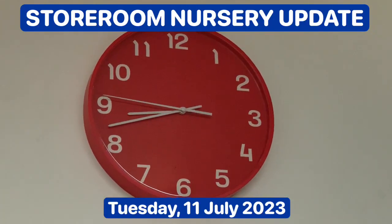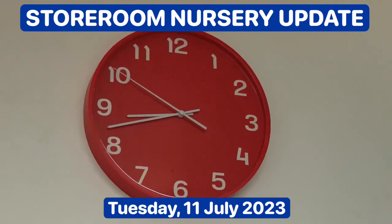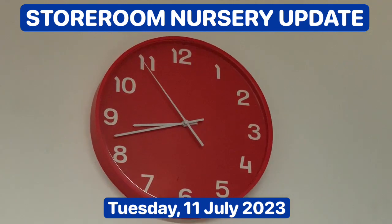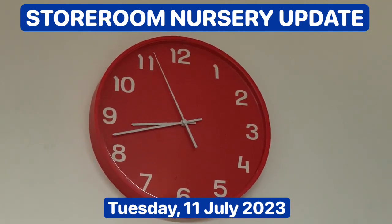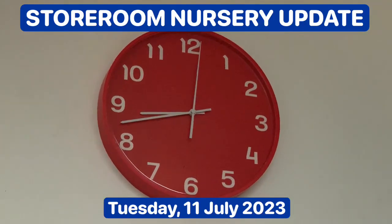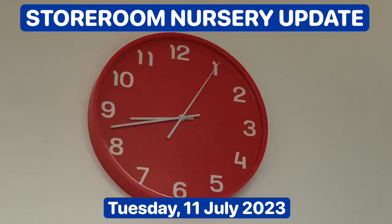Hi, Mr. Asla, the landlord here. It's Tuesday 11th of July 2023 and the time is 08:43 hours, or just over a quarter to nine in the morning. And I want to give you an update on my storeroom windowsill nursery.